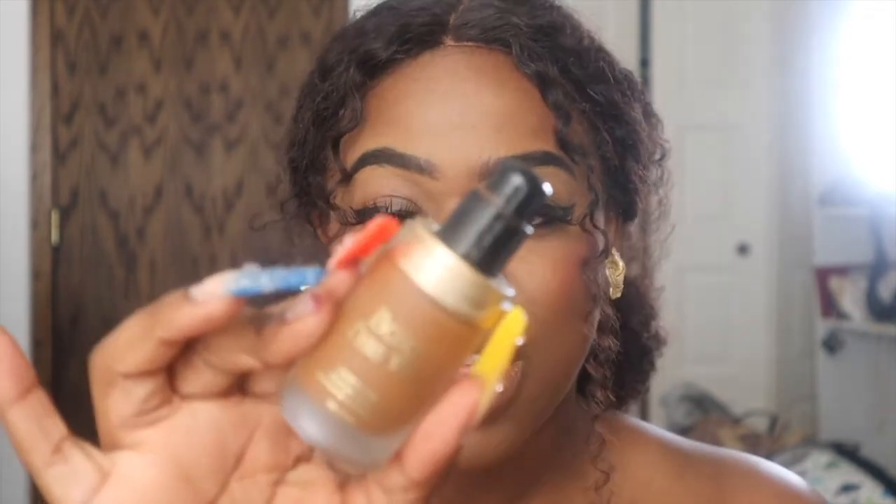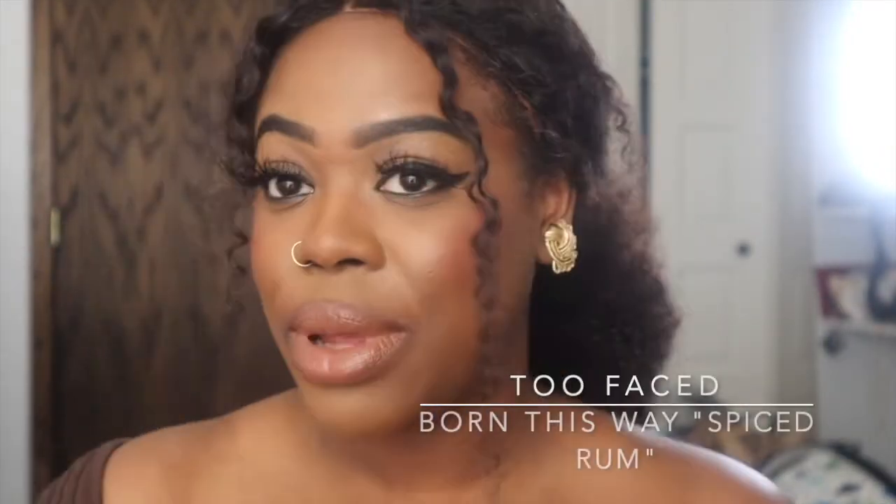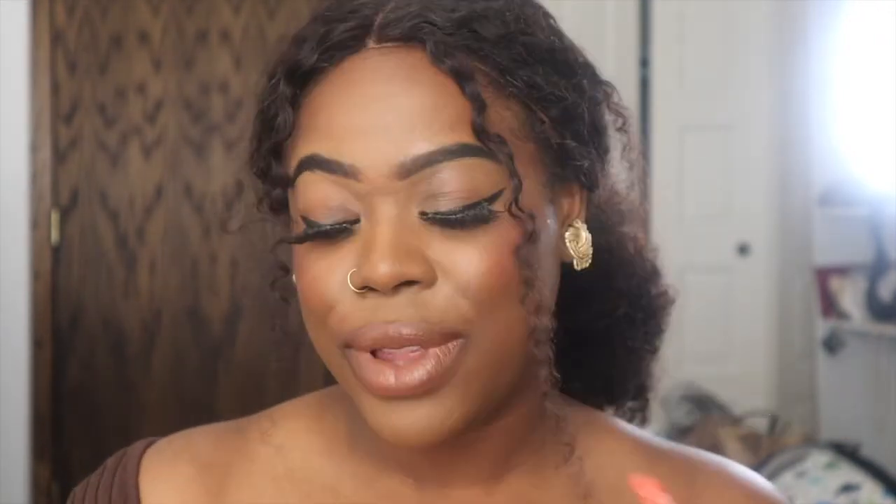The last foundation I'm going to show you is the Too Faced Born This Way Foundation, and I have mine in Spiced Rum. I absolutely love it — I'm wearing it right now and as you can see it blends in so good, it looks really nice. It's my favorite, so make sure you go and get one.